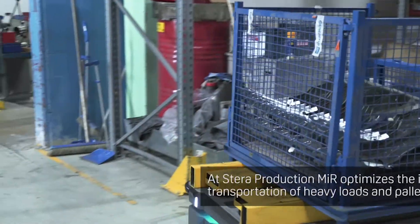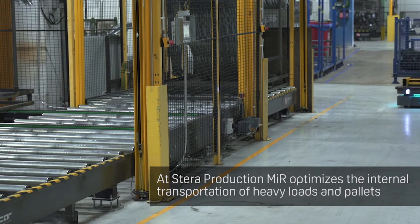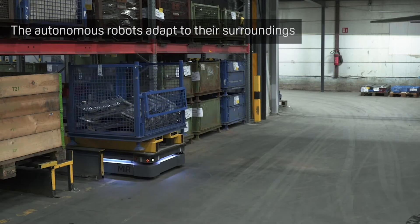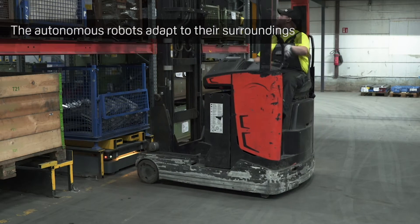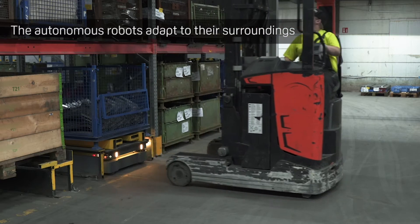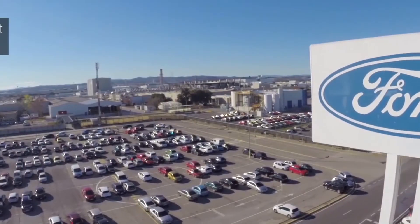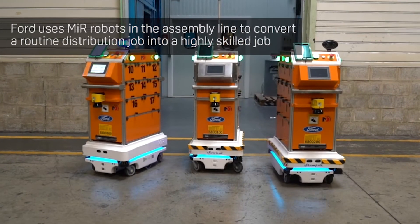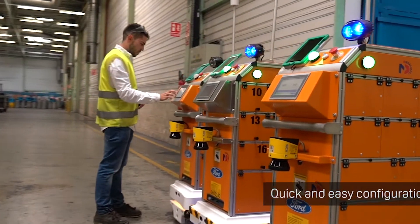We were looking for a solution that could have the payload up to 500 kilograms, and MIR was up to the task. We were also looking for a solution that would be easy to set up and fast to start operating, and of course a safe system that could work with the truck drivers. This has increased our productivity. We have already proven that these robots are able to learn their route by themselves, as well as that they are perfectly able to interact with our employees and forklift trucks in complete safety.